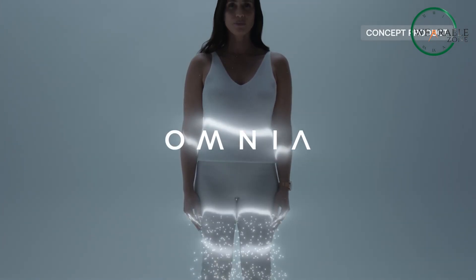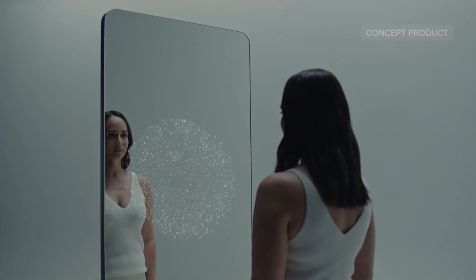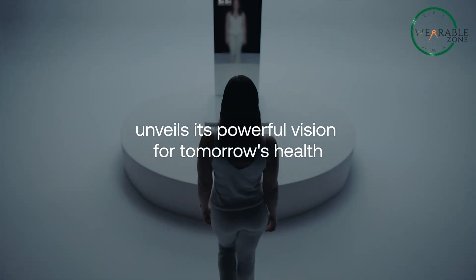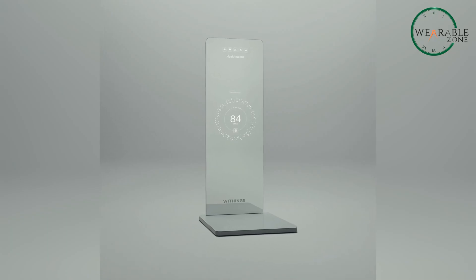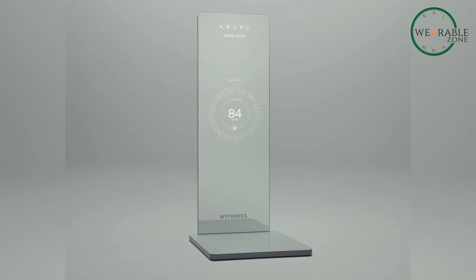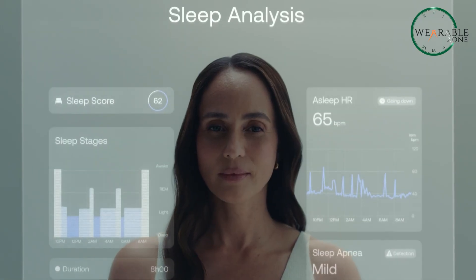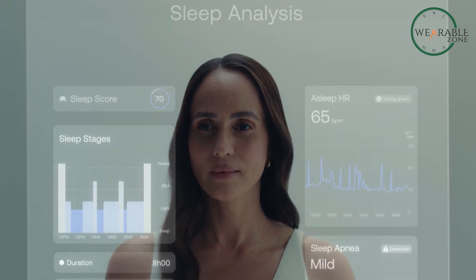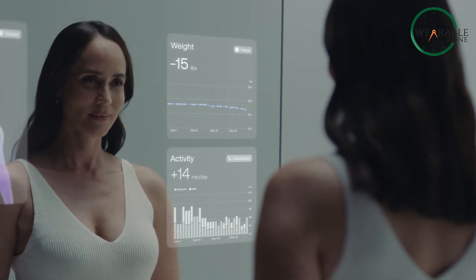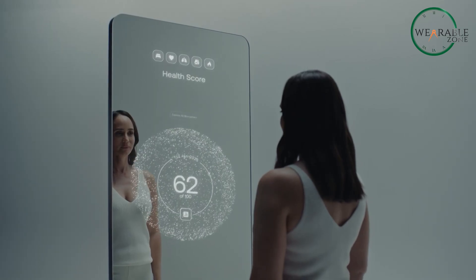Designed specifically for CES 2025, the Withings Omnia is an exclusive concept that blends current health innovations with the possibilities of the future — nothing like any health device you've seen before. Think of it as your personal health hub, gathering data with 360-degree deep screening from the entire Withings ecosystem. We're talking smart scales, blood pressure monitors, sleep analyzers — basically everything you need to understand your health better, all connected. And it doesn't stop there; Omnia goes even further by integrating with third-party apps, so everything you need is in one place, giving you a complete, holistic view of your wellbeing.